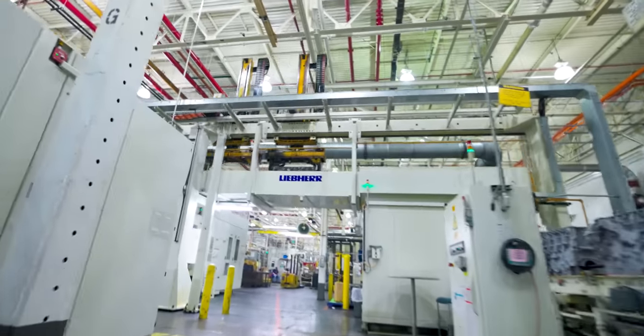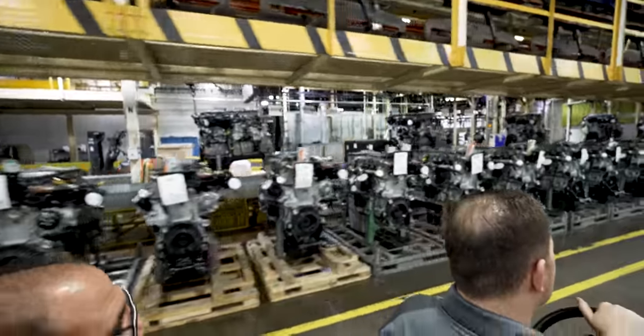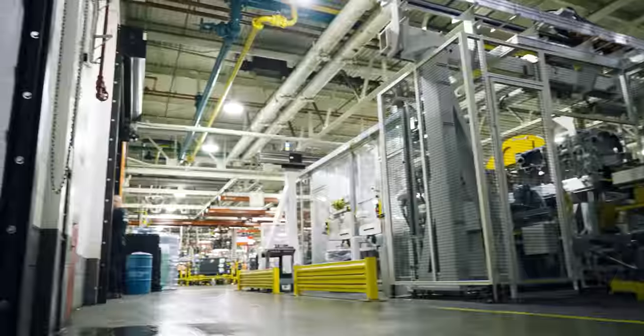3.2 million square feet of manufacturing floor space, man, and it is going off. Machining on the highest level right here. We got some crazy machines here to show you — gantries, Hellers, all of it.